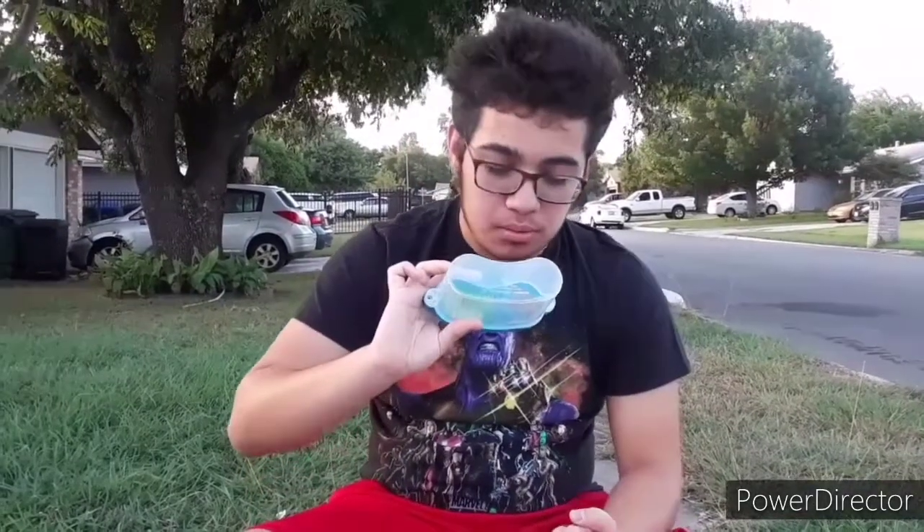Did you know that not all brown widows look the same? Their appearance depends on where they are located. What I have right here I think is a North American brown widow. Scientists give subspecies names based on the areas where they are found.